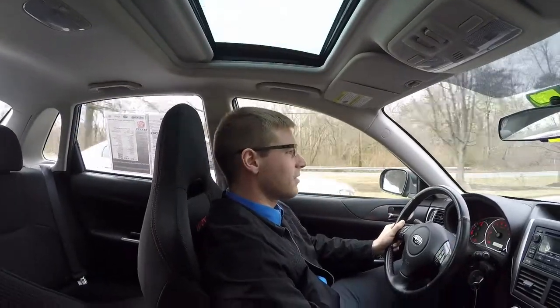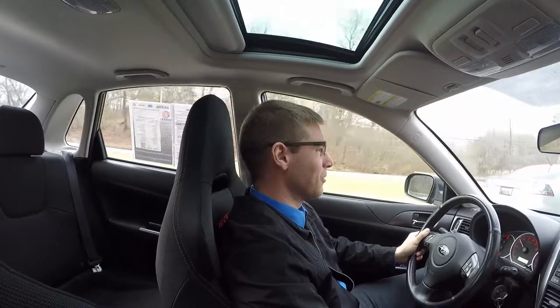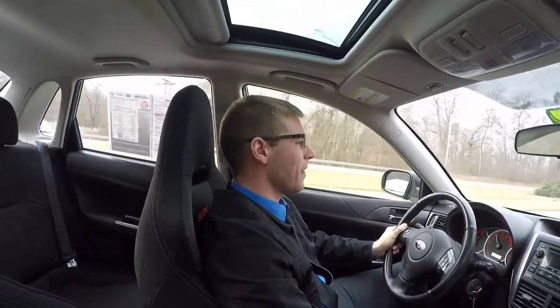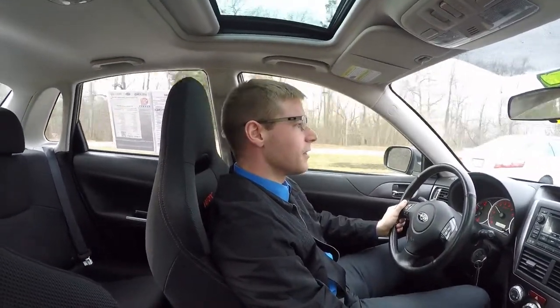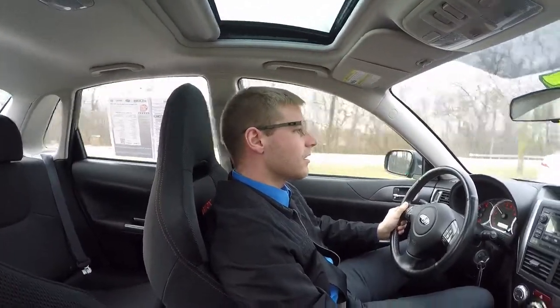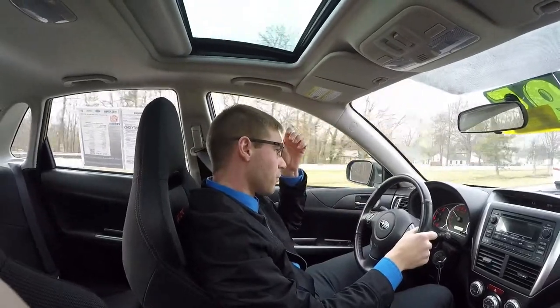Driving the 2013 WRX is very thrillful. It's very smooth. The shifting is very smooth. It's powered by a 2.5 liter Subaru Boxer engine, intercooled and turbocharged. These put out about 250 horsepower and 244 foot-pounds of torque.